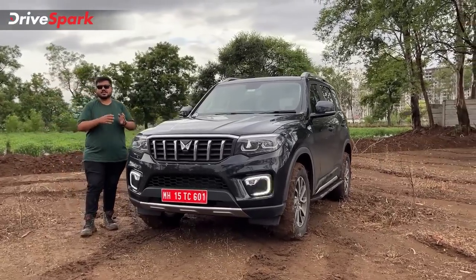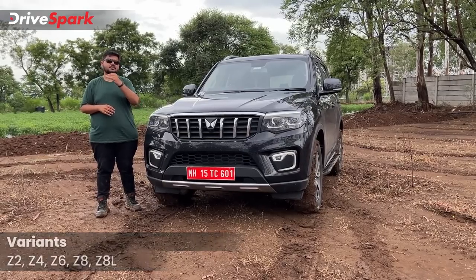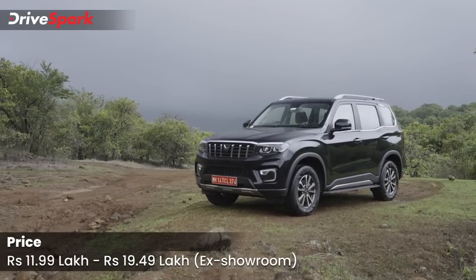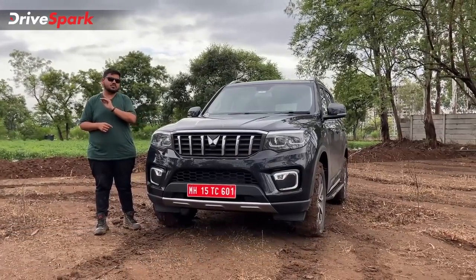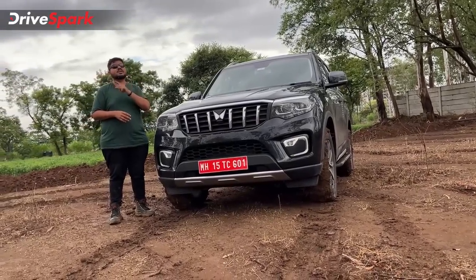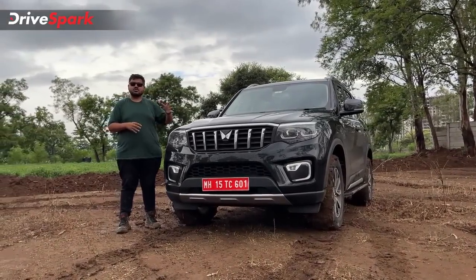Starting with variants and pricing. You can see all these variants of diesel and petrol, automatic and manual, with different engine and gearbox options. The Scorpio N pricing is ₹11.99 to ₹19.49 lakhs. The top-end model is the 4-wheel drive with automatic gearbox, available in both petrol and diesel.